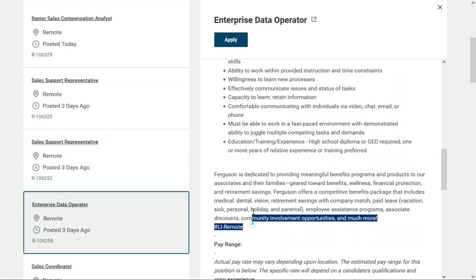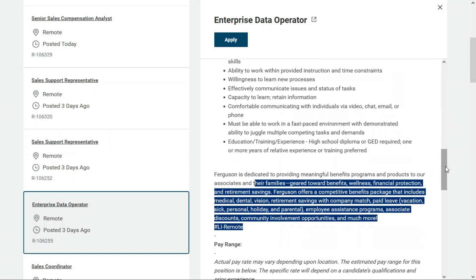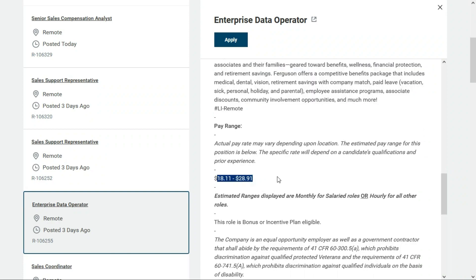Benefits come with this position. It looks like your standard suite of benefits, and they will pay between $18.11 and $28.91 per hour.